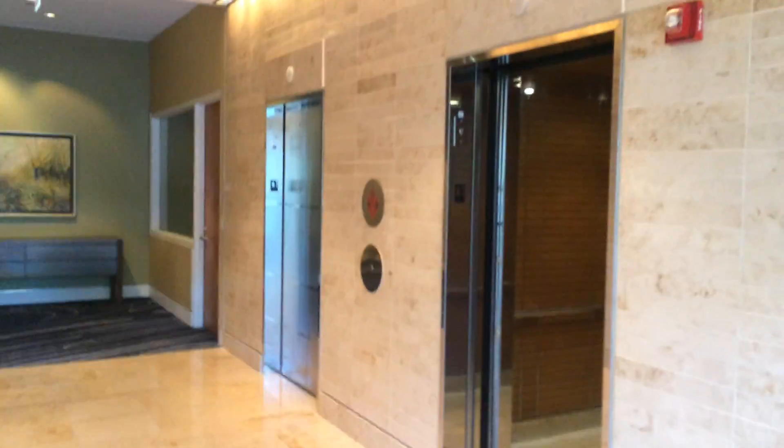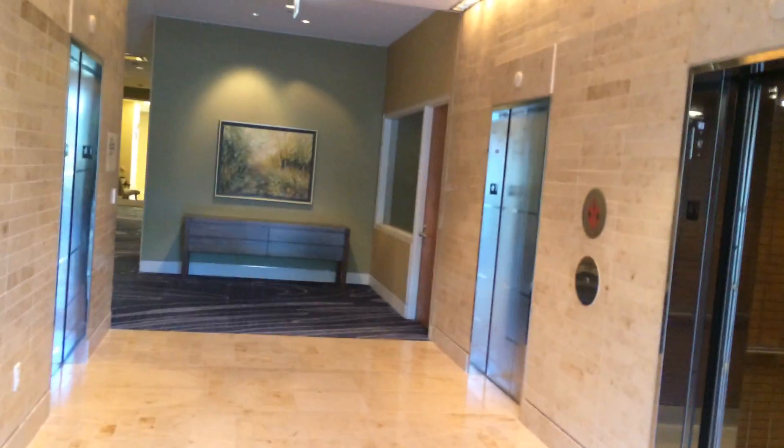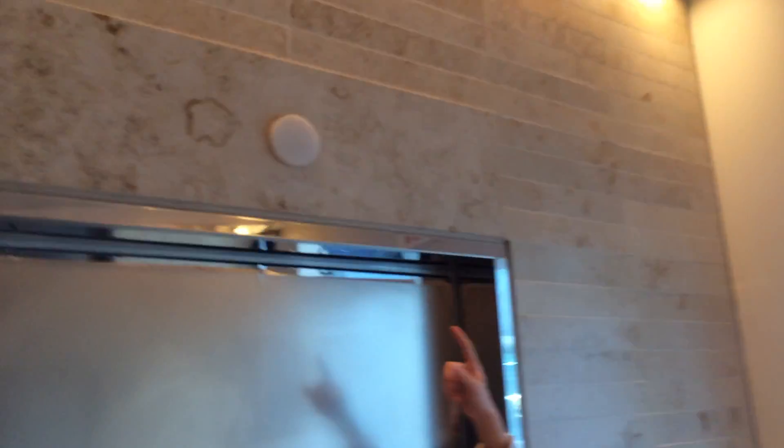So now we're going to ride the hotel elevators at the Renaissance Hotel in Schaumburg, Illinois. It's my favorite elevator, this one. Oh, that one? How come?